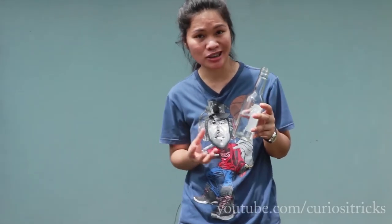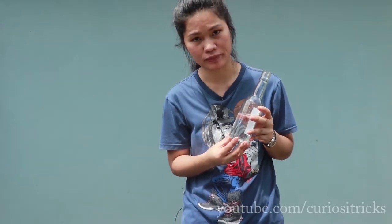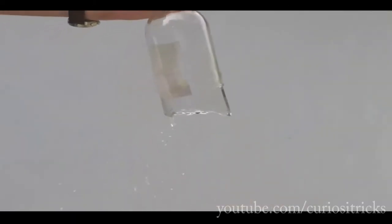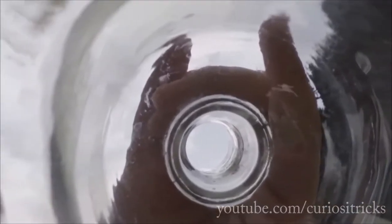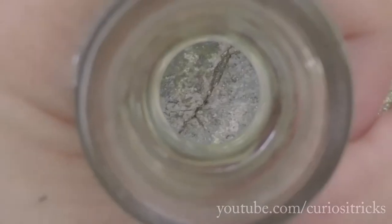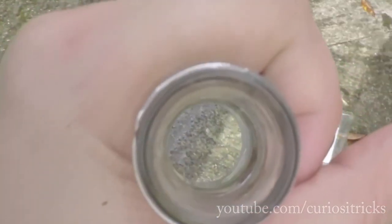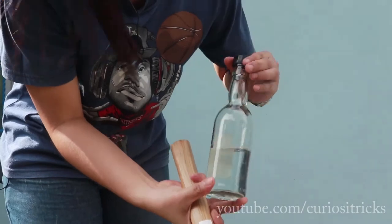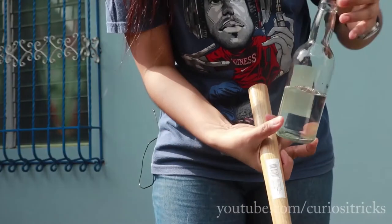The bubbles collapse faster than they were primarily formed, and these reactions ultimately crack the bottom of the bottle.